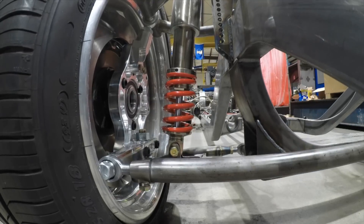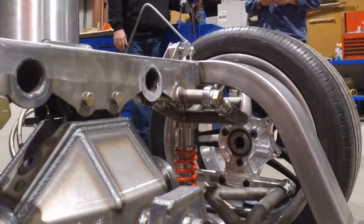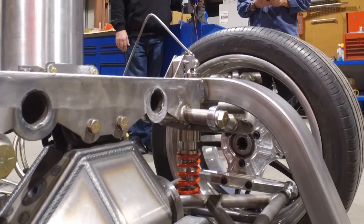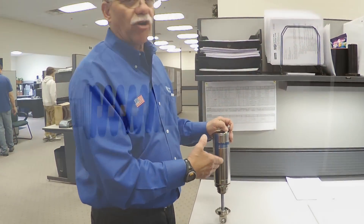That gives you a really good, high ride quality without sacrificing the height that you have to be at to get a comfortable ride — like you might have with some other systems. So where does it start? It starts right here in our engineering area.